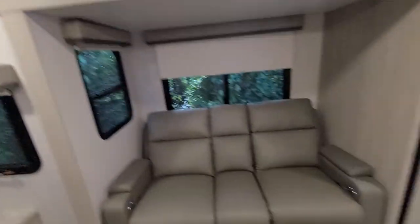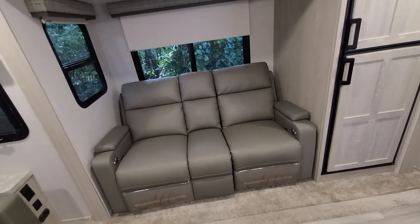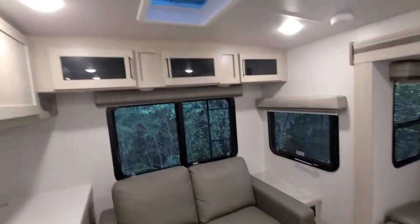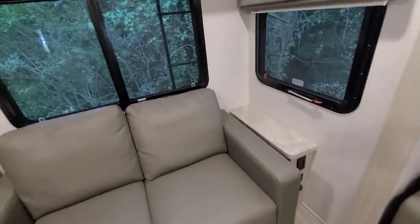You've got these recliner chairs, which is really cool, and this other sofa. We're talking about maybe taking the sofa out, and if we decide to work on the road, we could put a work table here.